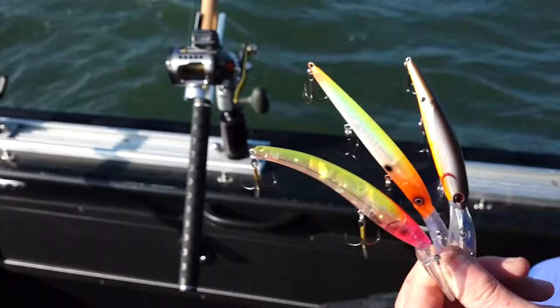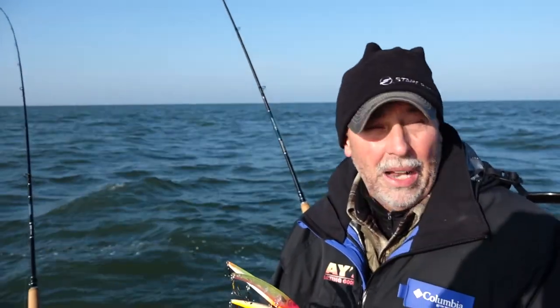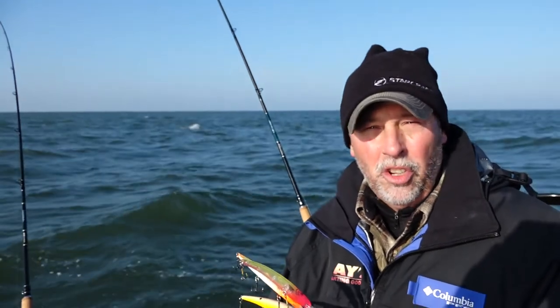The new kid on the block is a bait called the Bandit — the 5-8 version. A little bit larger size, but it's a relatively new bait and it's getting a big following. I don't know if it's just because it's new and people are enamored with it, but it's catching quite a few fish. Today it's caught about half our fish as well.